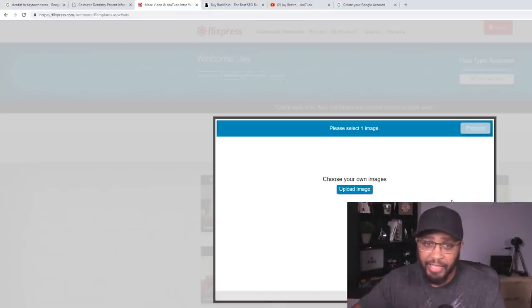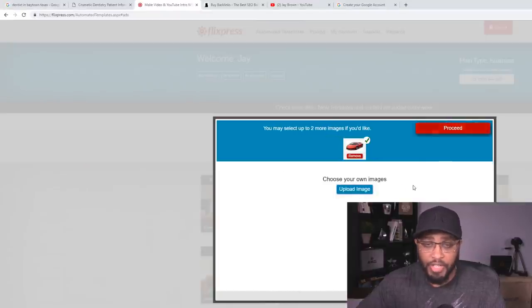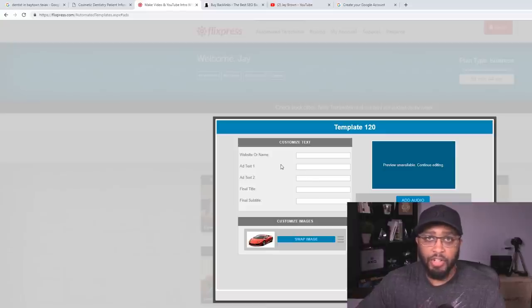This is where you're going to edit the ad, and trust me it's just click, click, click — there's nothing hard about it. Click where it says 'Image,' upload any image, click proceed, resize if needed, then click next. This is why I told you to write down the website, the phone number, and all of that — because you're going to enter all that stuff right here: the website, the ad text, the titles. You can keep adjusting until you get it right; the more you do it the better you'll get. Then download and save it to your device at 720p or 1080p.